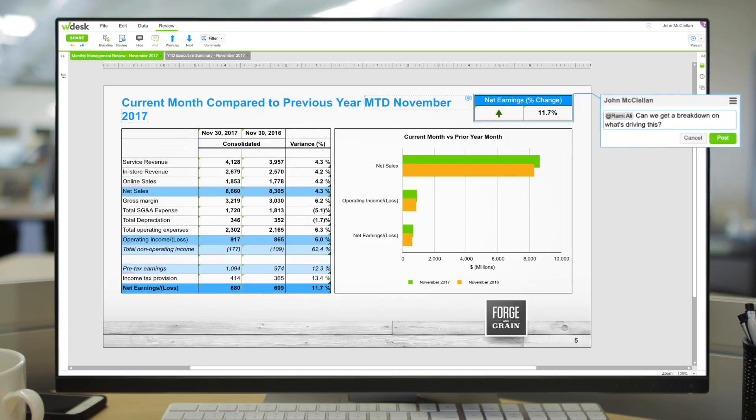Directed live comments facilitate collaboration and allow you to post questions, provide rationale, and post feedback for anyone involved in the project.